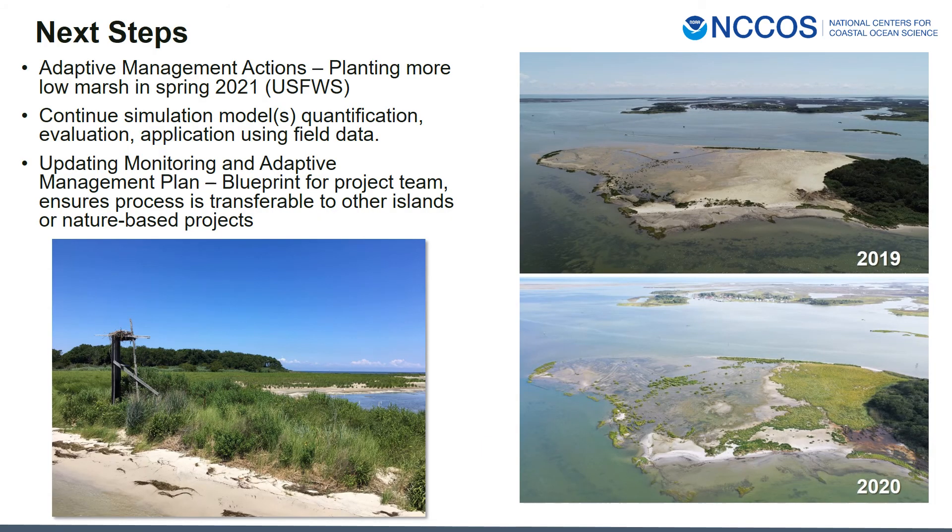Analyzing our data from 2020 and doing comparisons over time are a primary next step. We also have adaptive management actions planned: from the 2020 image you can see that the high marsh near the forest is doing very well, but the low marsh plantings did not have great survival. The green patches on the left are primarily low marsh vegetation that survived and is growing vegetatively but needs help, so the US Fish and Wildlife Service plans to plant more low marsh in spring 2021. We're continuing model development using field data and updating our monitoring and adaptive management plan, which serves as a blueprint for the team and ensures the process is transferable to other islands and nature-based systems.